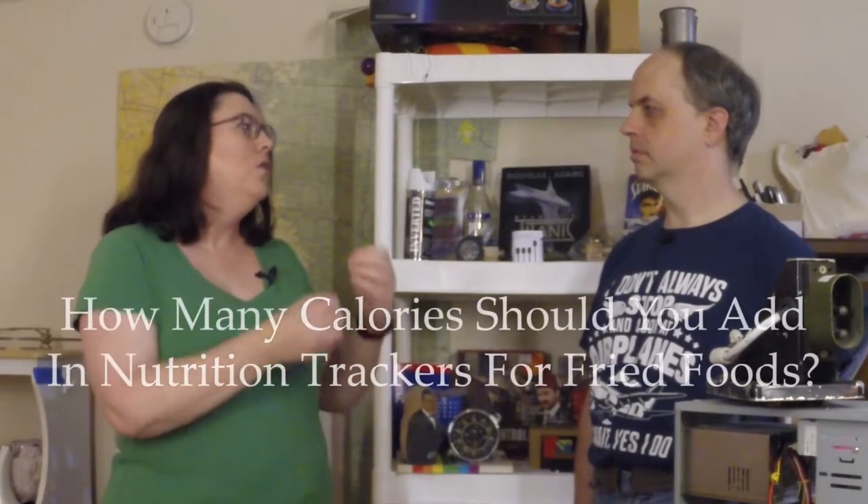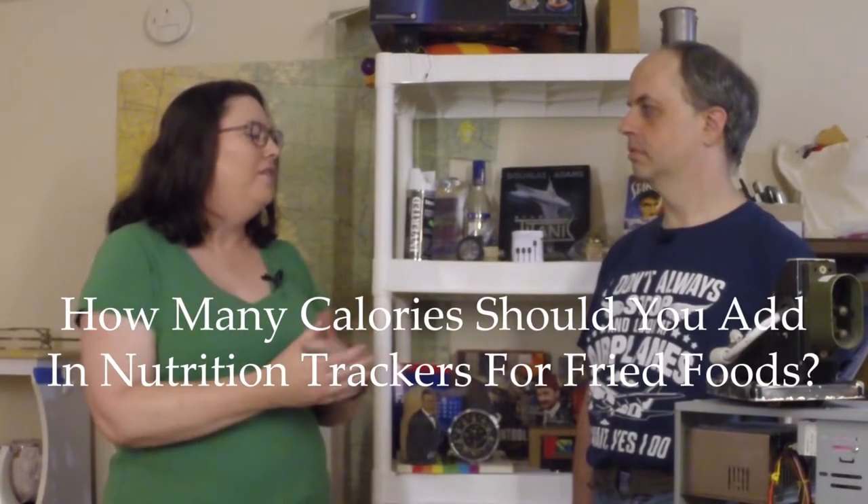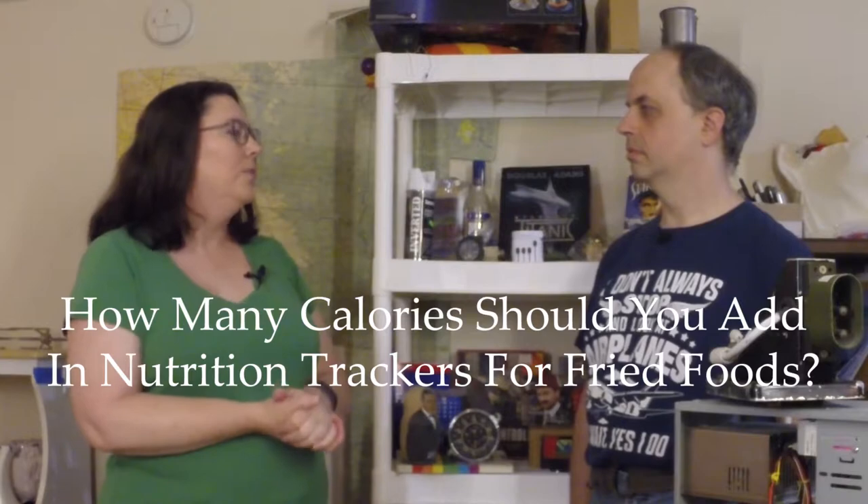Oh yeah, I love that feature — I've used it myself. But there's a problem. If you're deep frying — if you're making chiles rellenos or falafel — the recipe you're using is going to call for two quarts of oil to fry in. But that much oil doesn't go into your food. So can you help us figure out how much oil we should enter into our MyFitnessPal recipes when we cook something that's fried?